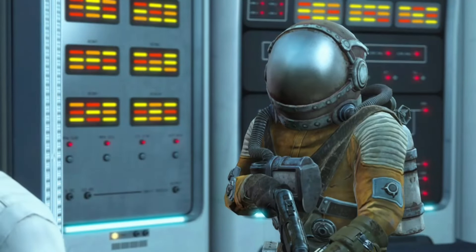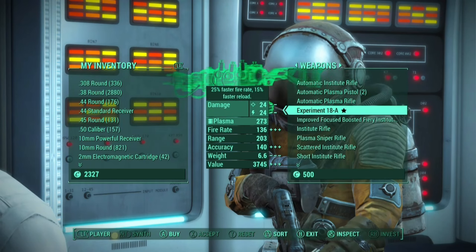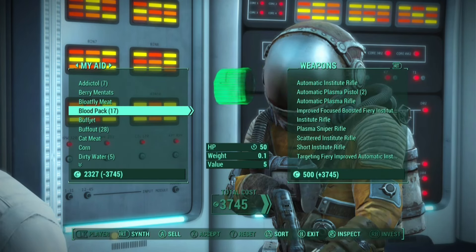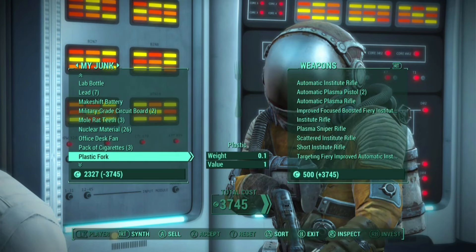And barter. Go over to weapons, and you see the Experiment 18-A with 25% faster fire rate and 15% faster reload. I'm going to go ahead and buy it, but I don't have enough money, so I have to sell my pre-war money.